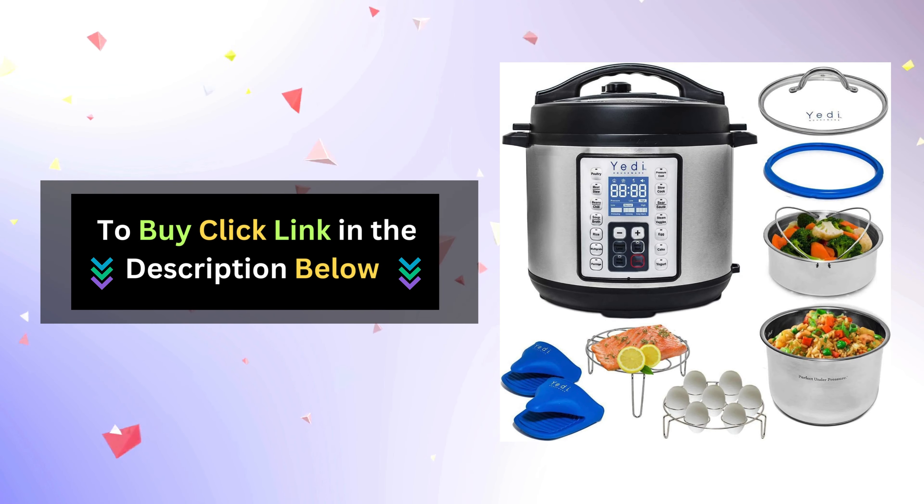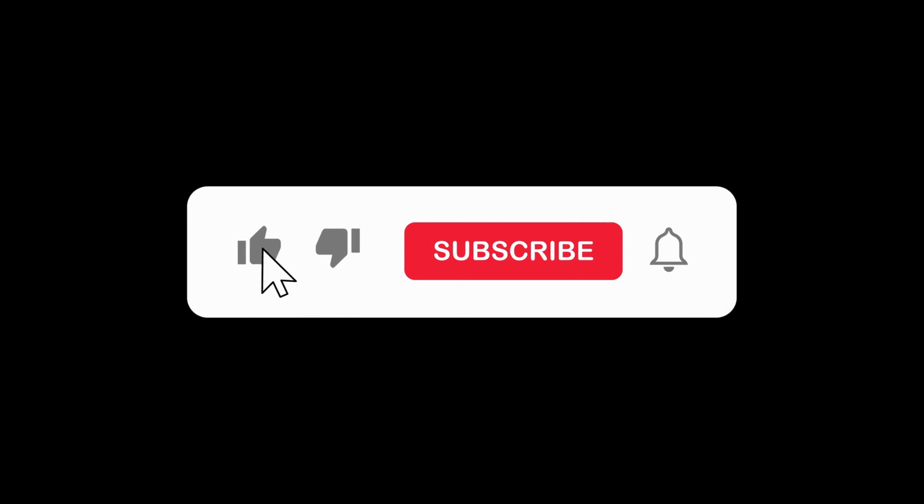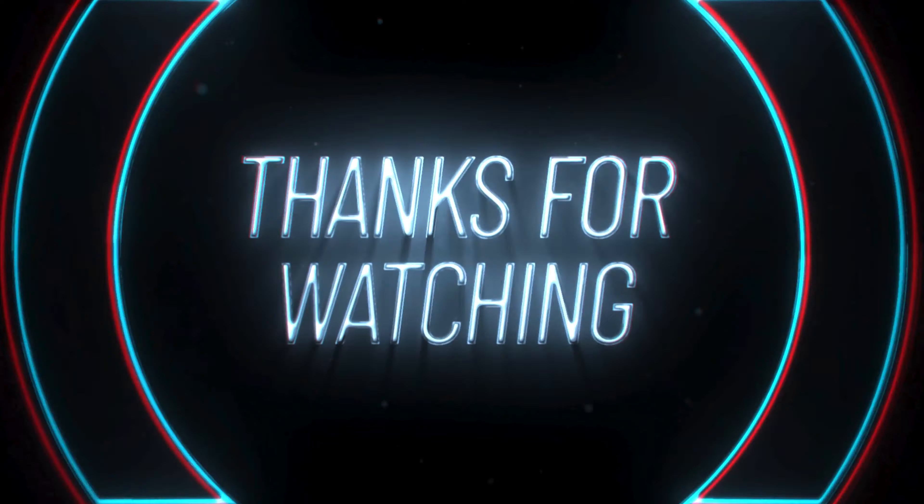If you're ready to upgrade your kitchen, click the link below to purchase your very own Yeti 9-in-1 Pressure Cooker today. If you found this video helpful, don't forget to give it a thumbs up and subscribe to our channel for more tips and tricks on kitchen gadgets and beyond. Thanks for watching!